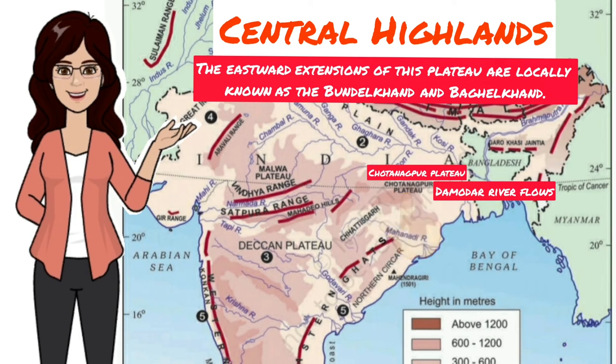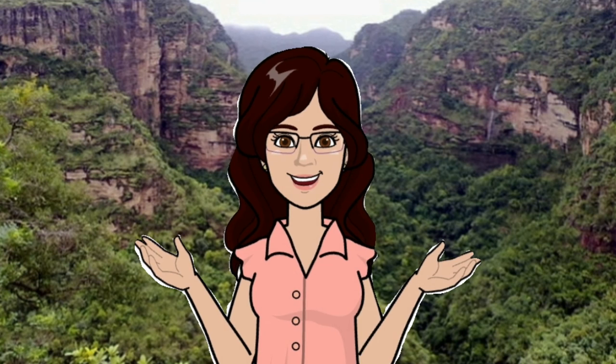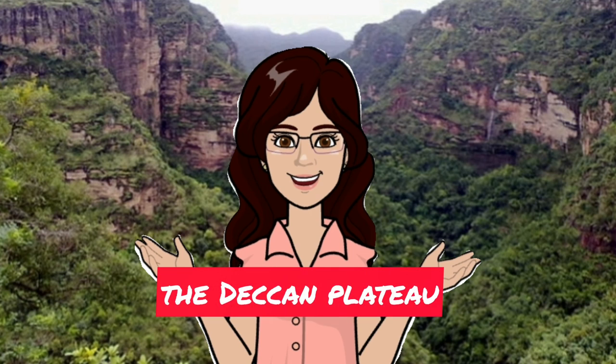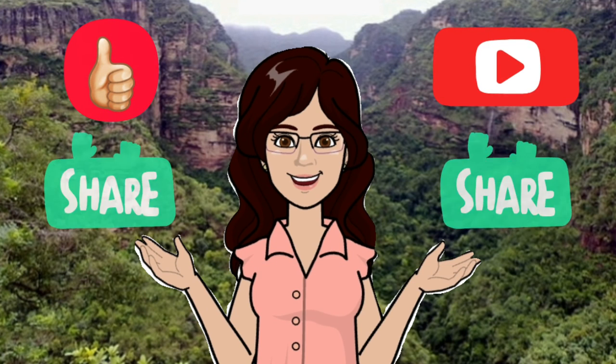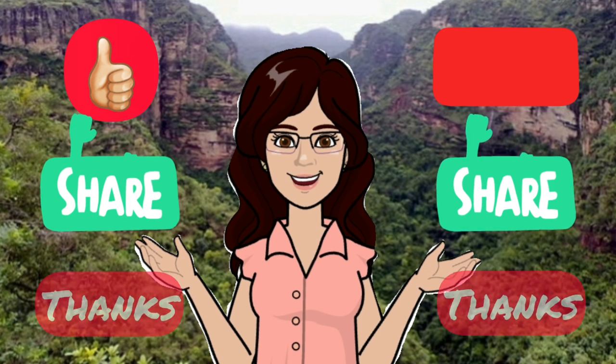I hope this is clear to you. Let us end today's class here. In the next video, we will continue with the Deccan Plateau. Do like and subscribe to my channel if you found my video interesting. Thank you everyone.